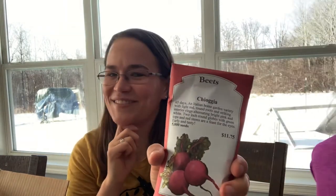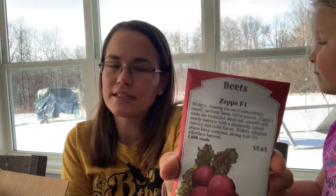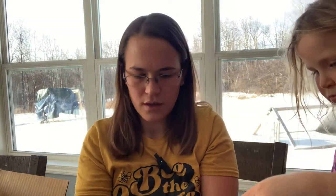Chioggia beets — the red and white stripy beet. I really like those, they're delicious. Zeppo F1 — another F1 hybrid, a red beet. Two packets of these — about 5,000 seeds, which is a lot of beets, but that'll be good for selling. I'll succession sow them: as I pull them up, I'll sow more, because beets will grow well into fall. And then a Red Samurai carrot. So that is the first box.